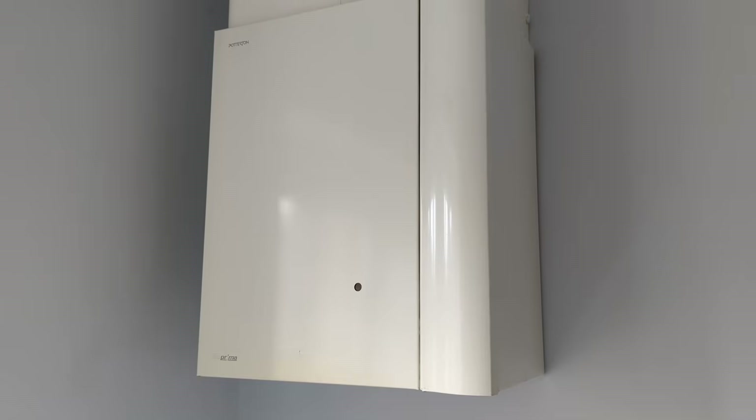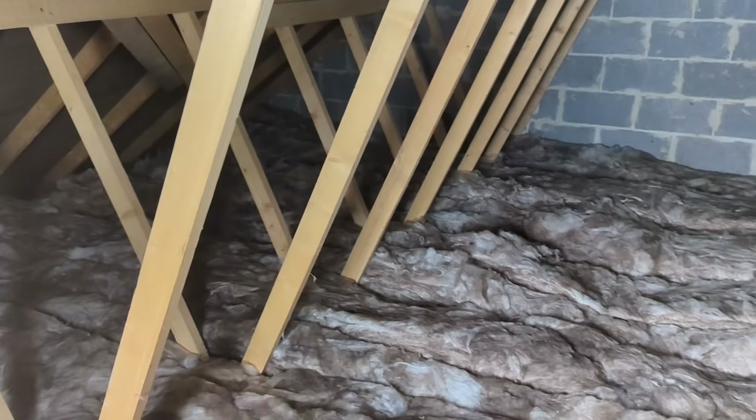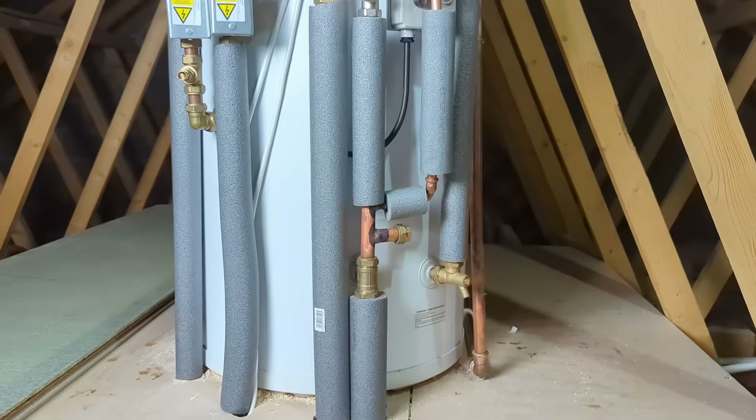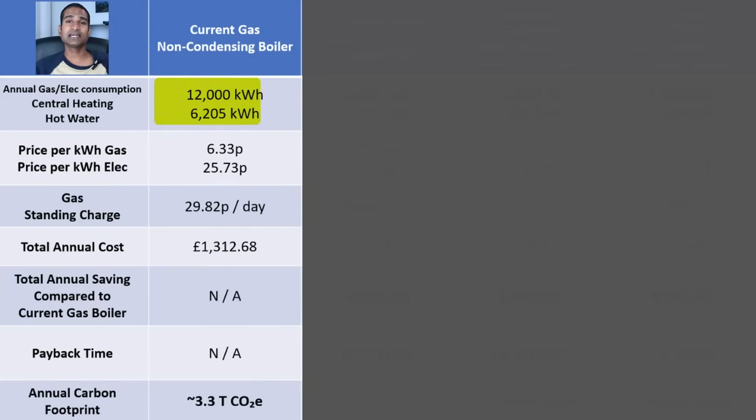The boiler has an efficiency of around 76%. We have 370 millimetres of loft insulation, cavity wall insulation, double glazing and a 300-litre hot water tank in the loft. We use approximately 18,205 kilowatt hours of gas per year for our central heating and hot water.